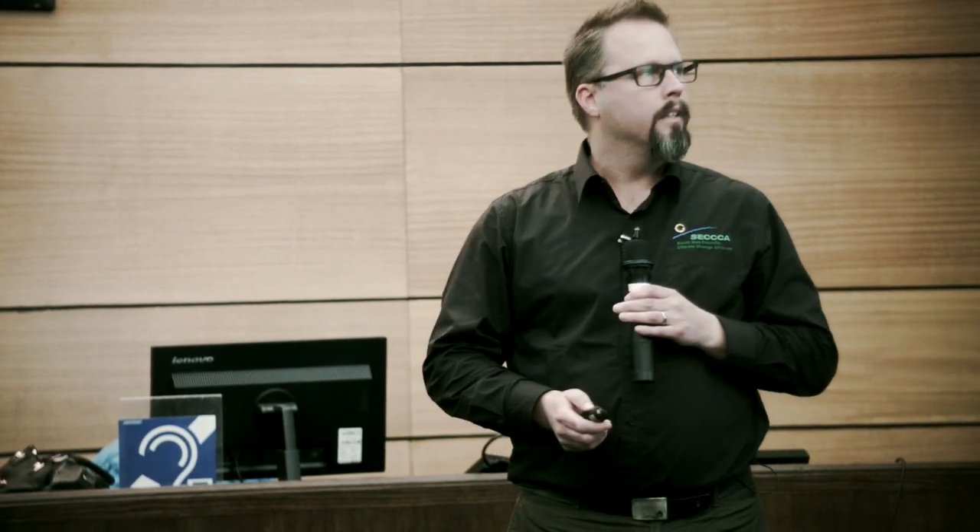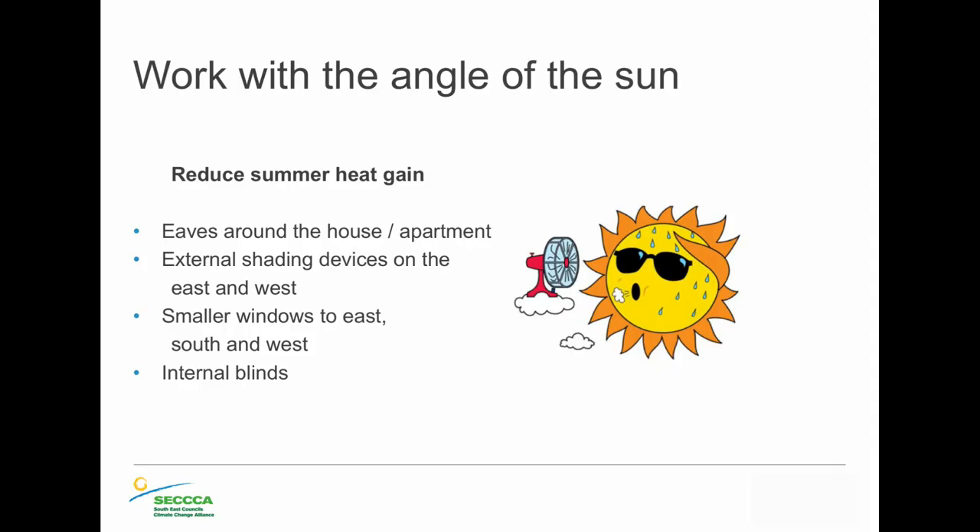In reverse in summer, we want to try and keep that sun out. Eaves on your house or apartment can help. External shading devices on the east and west windows are crucial — that stops the sun from coming in the morning and particularly in the afternoon, which is the hottest part of the day. Internal blinds are less effective; you're better off stopping the heat from coming in in the first place rather than letting it into the house and then hitting a blind. Shading really should be part of the design and construction of a home.